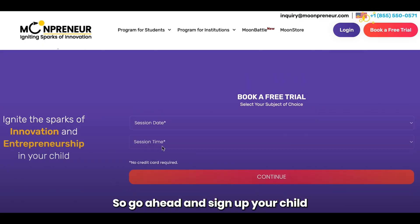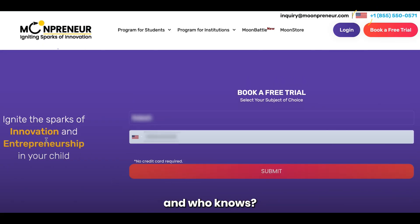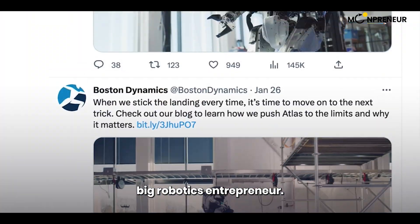So go ahead and sign up your child for this class today, and who knows, maybe they'll become the next big robotics entrepreneur.